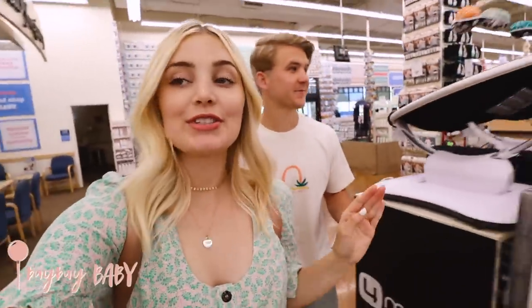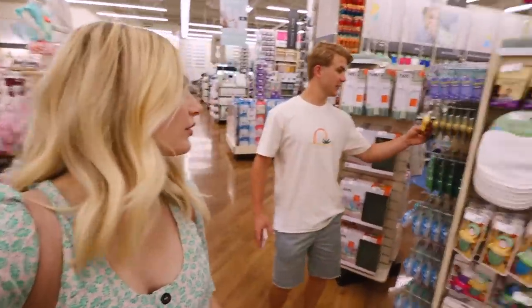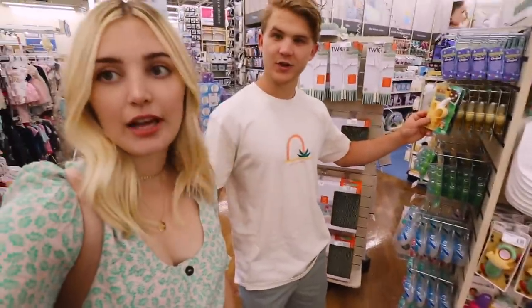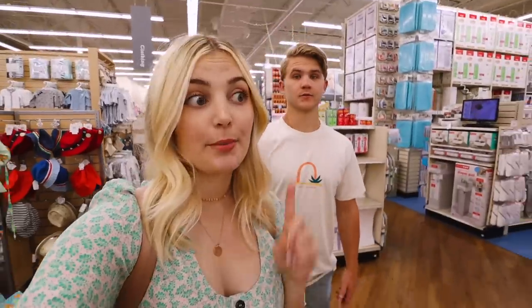We're here in the store and I'm so excited — they literally have everything. They have all the bigger things you need like strollers, car seats, and cribs, and also all the smaller things like bottles, diapers, and even a teething toothbrush shaped like a banana. Literally everything!